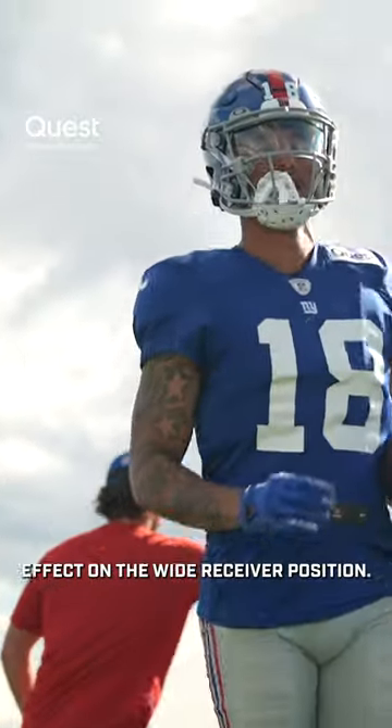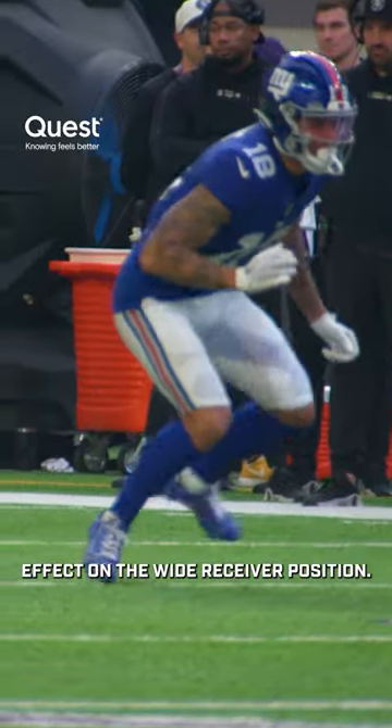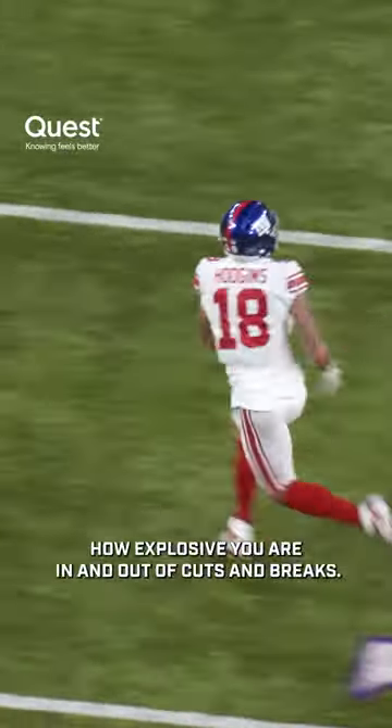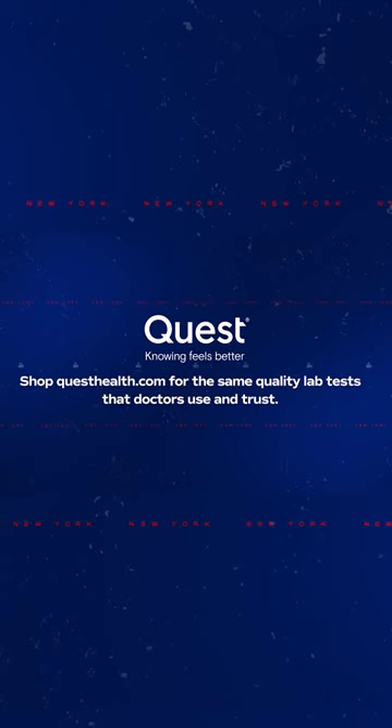I think lower body has a huge effect on the wide receiver position — how many tackles you can break and cuts that you can make, how explosive you are in and out of cuts and breaks. I'm Isaiah Hodgins and that's how you train like a giant.